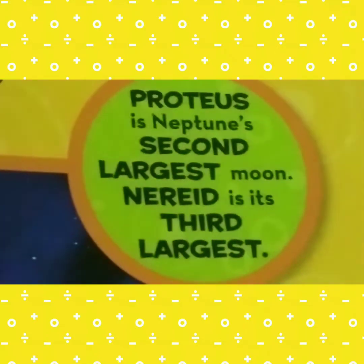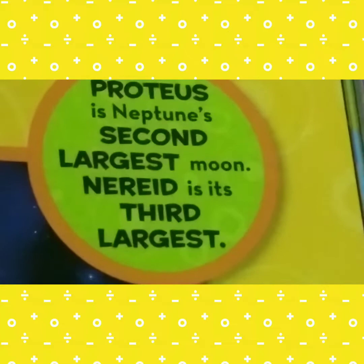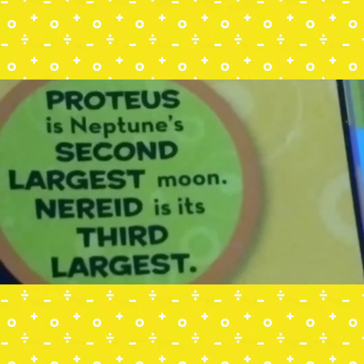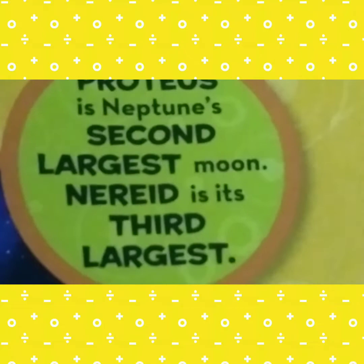Proteus is Neptune's second largest moon, and Naiad is the third largest. So, Triton is the largest moon of Neptune, Proteus is the second largest, and Naiad is the third largest moon of Neptune.